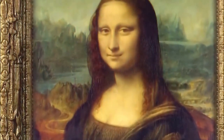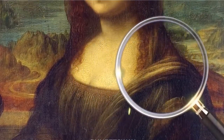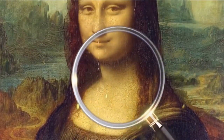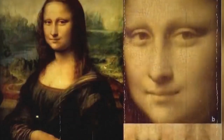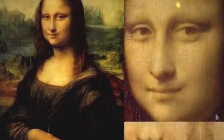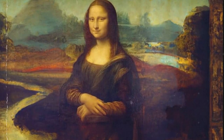Researchers used high-resolution digital imaging techniques to examine the painting in detail and discovered that there are faint traces of eyebrows visible under the microscope. This suggests that the absence of eyebrows was not a deliberate artistic choice by da Vinci, but rather a result of the degradation of the painting over time.